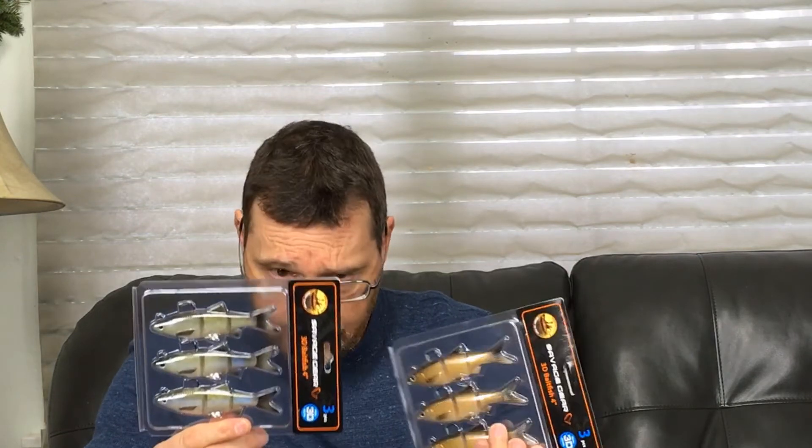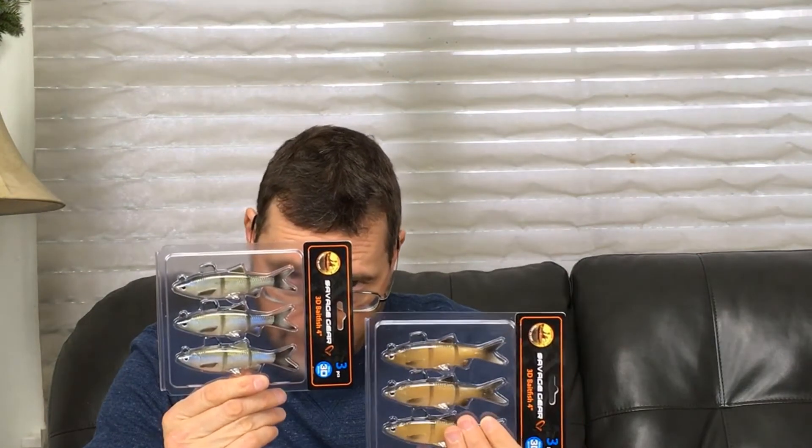I bought these two out of curiosity. These are some baits by Savage Gear. I like some of their lures — some are better than others, just like everybody else's lures, but Savage Gear comes at a very economical price and some of their lures are quite good. These I've never used before. It's called a 3D Bait Fish, but I really liked the colors. I believe this is called Hitch — it's a great shad or alewife imitation.